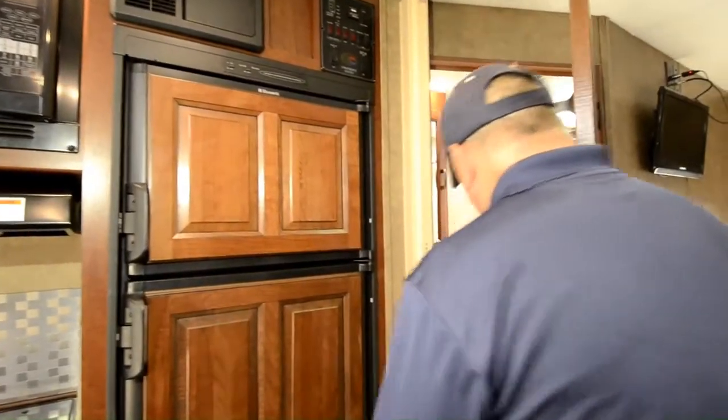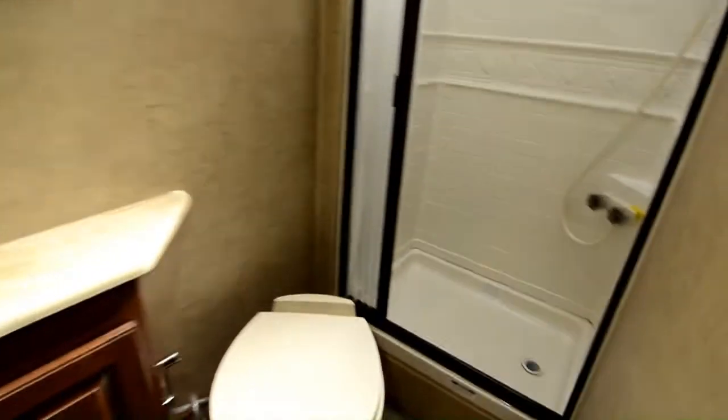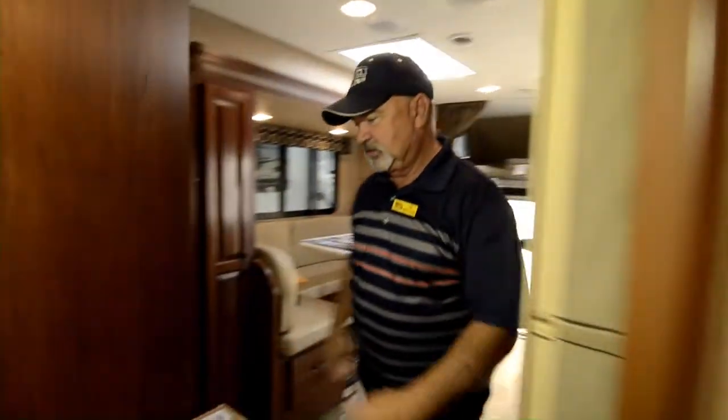The bathroom has a nice stand-up shower, toilet, and sink all in one. There's a good-sized skylight to let in some natural light, storage in here too, and a nice-sized medicine cabinet.